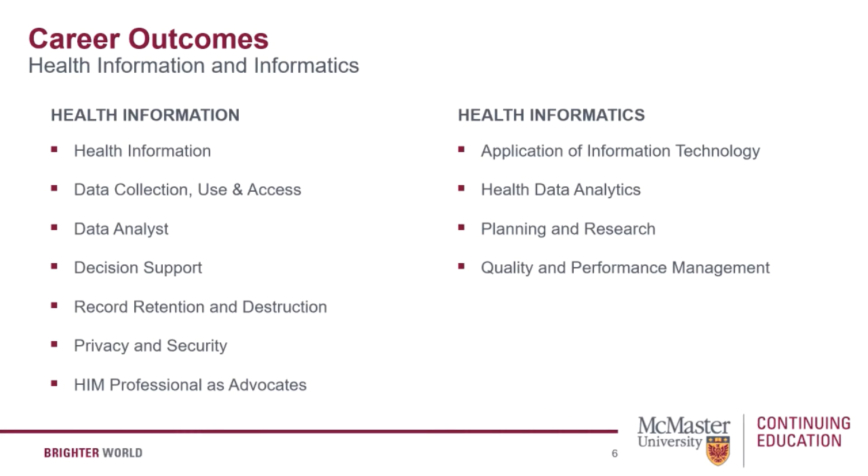To understand your career outcomes, it's important to distinguish between the two industry sectors: health information management and health informatics. CHIMA describes the health information professional as the individual who provides leadership in all aspects of clinical information management at both the micro and macro levels, supporting data collection, use, access, and disclosure through to the retention and destruction of health information regardless of format. Health information management professionals also perform qualitative analysis on health record documentation and are responsible for the security of health records.